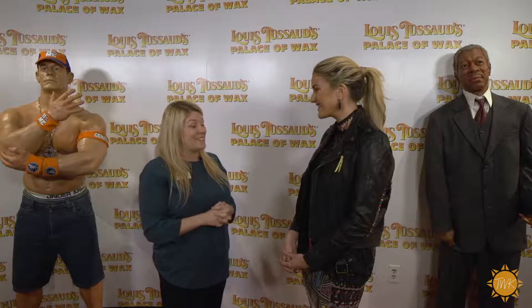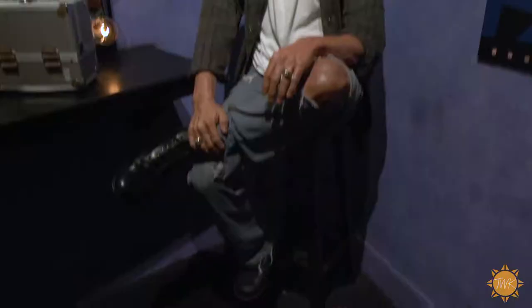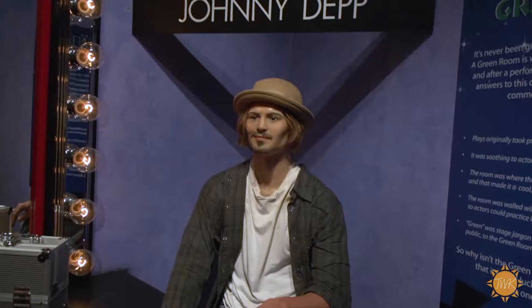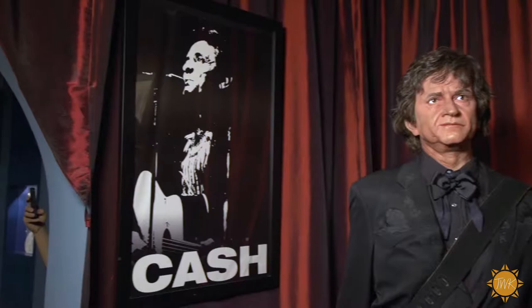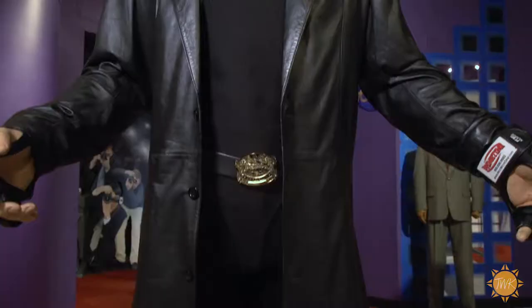I was looking at this John Cena sculpture — the hands are so lifelike. How do they make these sculptures and how much time goes into that? It's about a two to three month process. They hand sculpt every single line, every crevice, and every single hair is individually placed in the head, including every eyelash and eyebrow hair. So you can imagine how long that takes — about three months just to make one wax figure.